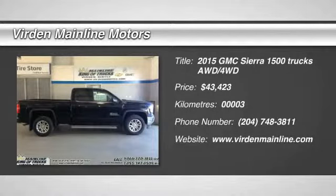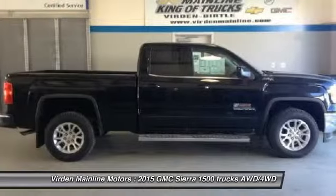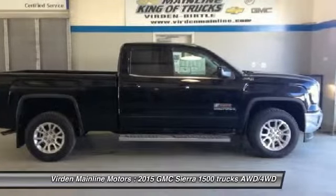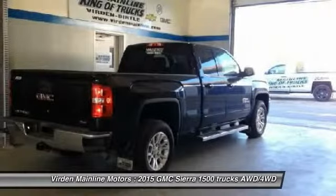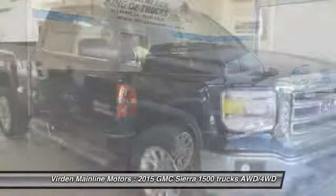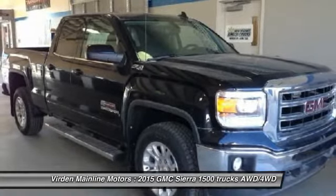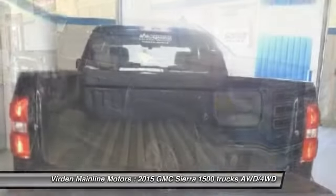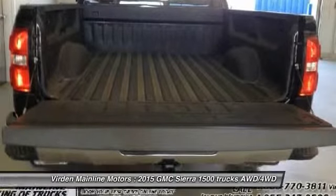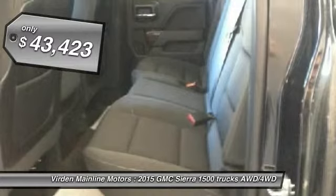The 2015 Sierra 1500 offers a 5-star frontal and side crash test rating, and a combination of mechanics and aerodynamics that give it better conventional V8 fuel economy than any competitor. It comes standard with a Vortec 6.2-liter and 5.3-liter V8 engine and an electronically controlled 6-speed automatic transmission that combines high max hauling capability with precise control, and is priced below $45,000.